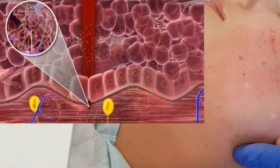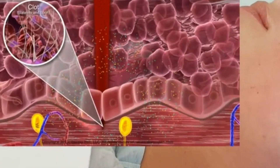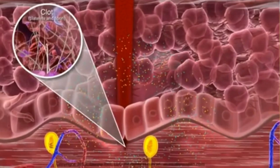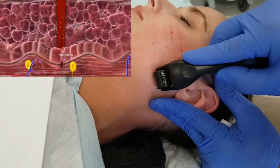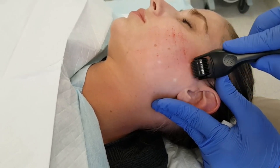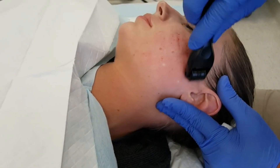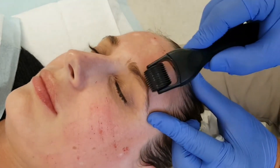Collagen is a body protein made of amino acids. It is part of the connective tissue that helps in firmness, strength, suppleness, and elasticity in skin. Therefore, the short-term wounding of the skin intends to trigger the production of a protein that will, in turn, strengthen the skin to a healthier level than before.